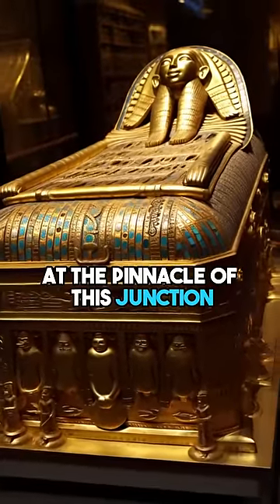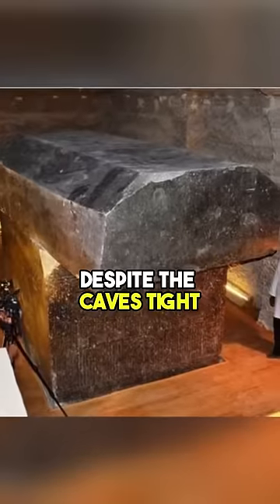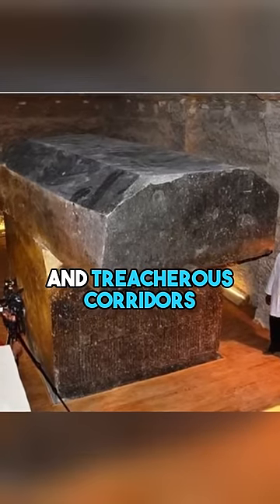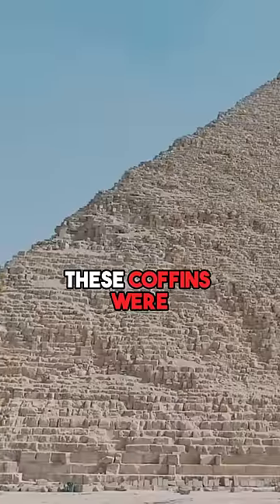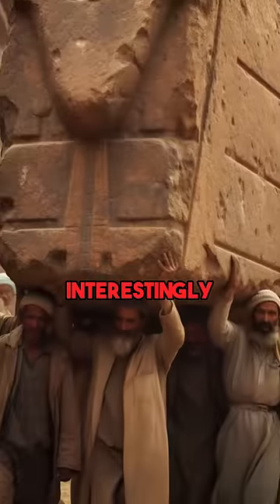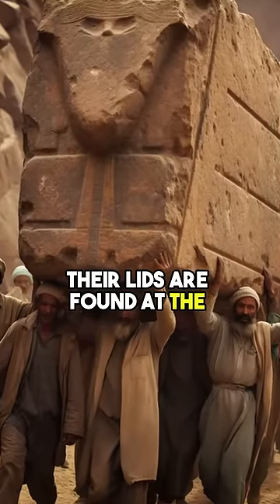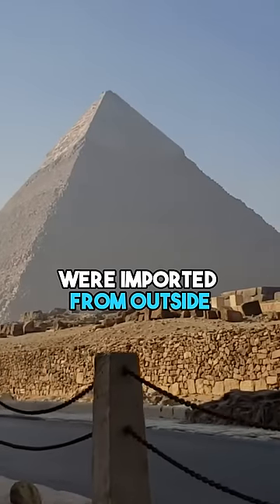The coffin situated at the pinnacle of this junction promises to unveil profound secrets. Despite the cave's tight and treacherous corridors, which complicate any transport or crafting process, these coffins were abandoned here as untouched stone blocks. Interestingly, their lids are found at the cave's entrance, suggesting that these enormous stone blocks were imported from outside.